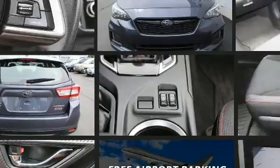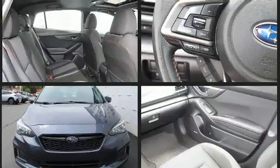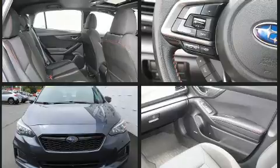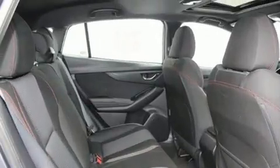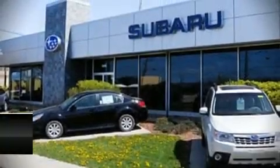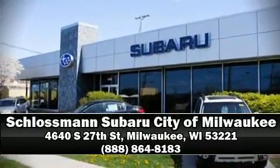This vehicle has achieved certified pre-owned status by passing Subaru's comprehensive certification process. Our team is professional and we offer a no-pressure environment. Come on in and take a test drive.